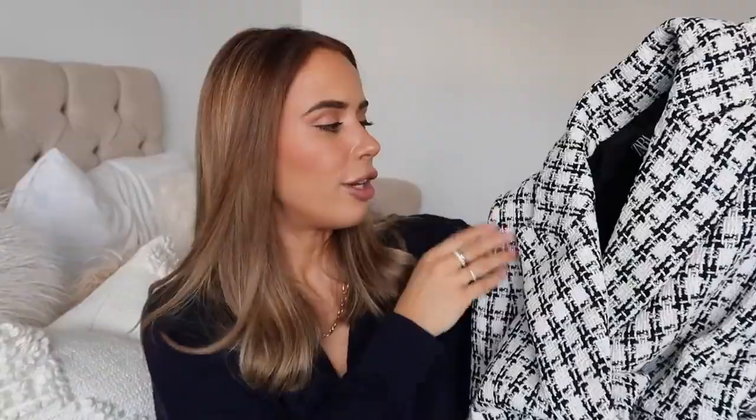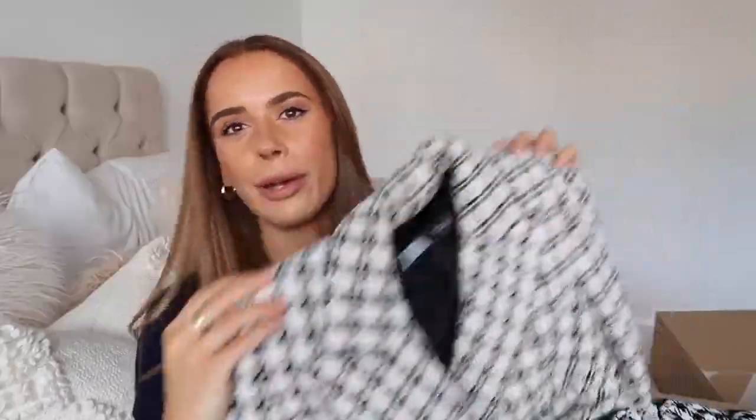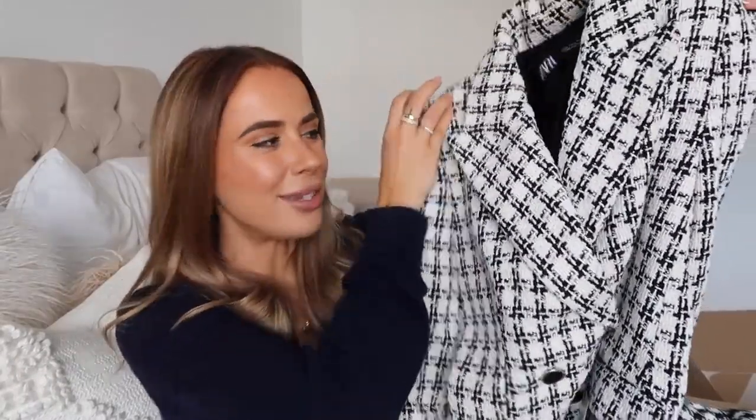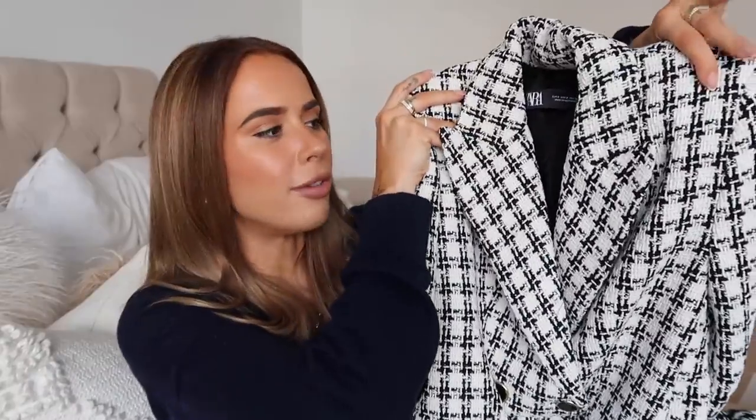This one could be hit or miss — I threw it in my basket while ordering other bits. I haven't seen it in my local Zara so I wanted to try it on, but I'm not sure if it'll be too 'business' on me. I wanted to see if it would work with cute black boots, black skinnies or leather leggings, and a plain black top underneath — like a good basic elevated. I got it in a size small.